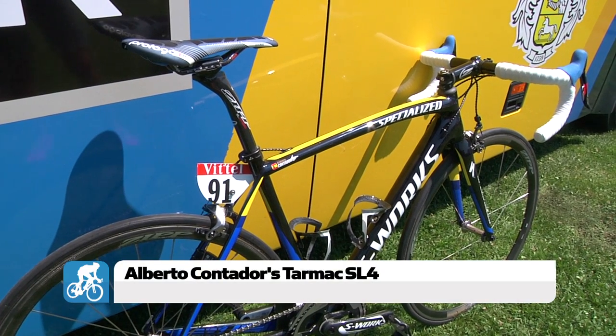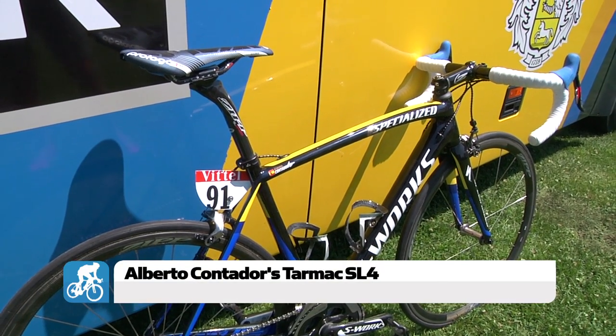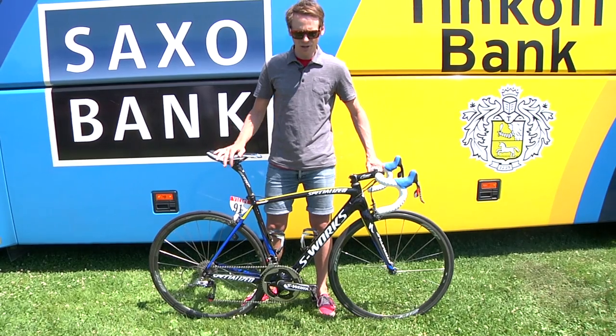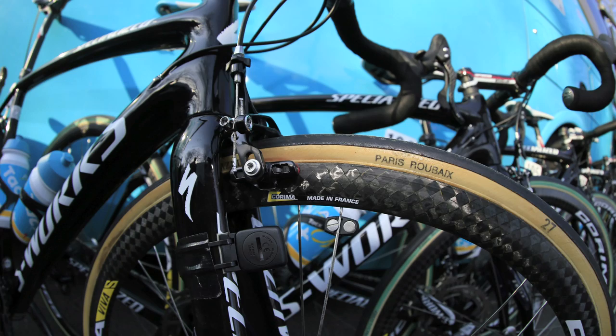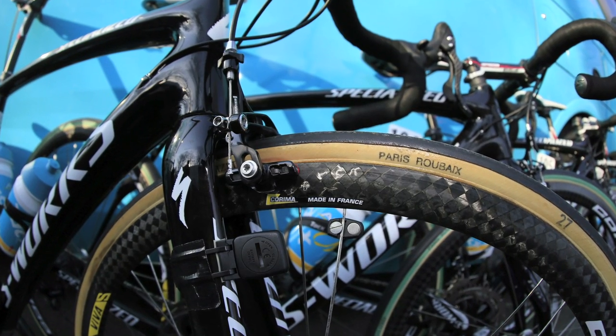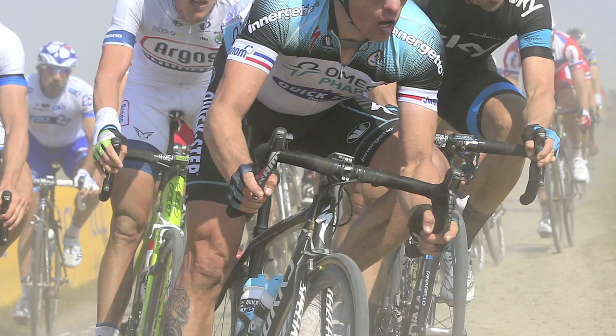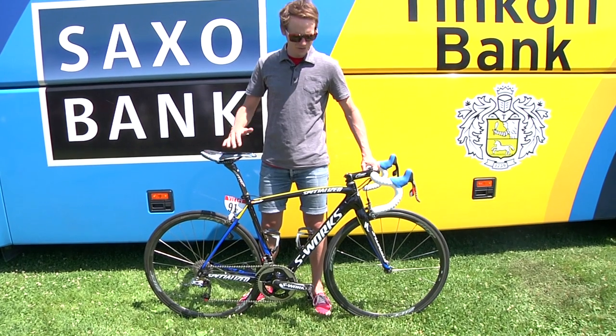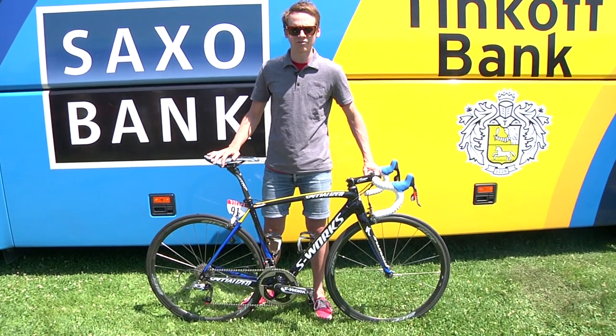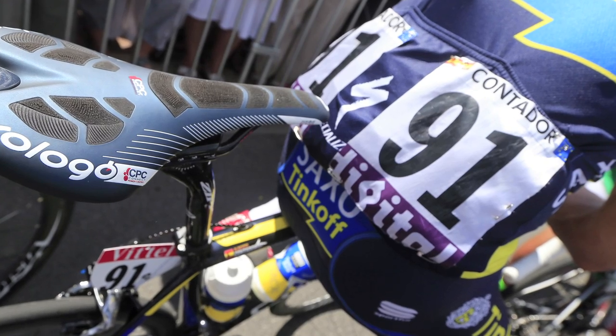Alberto chooses the Tarmac for most stages because it's kind of our all-around bike. The Venge is perhaps a little bit better suited to flatter stages with more sprinting, and obviously the Roubaix is better for the more varied terrain, the rougher courses like Roubaix or the Spring Classics. The Tarmac is an all-rounder — it's a great climbing bike, still sprints phenomenally, very stiff, very light, which is why Alberto chooses it.